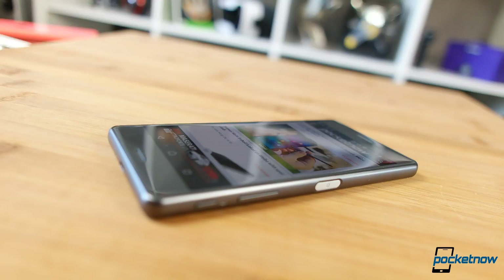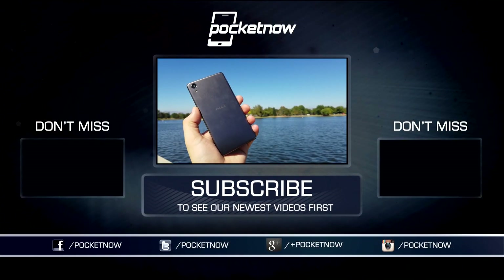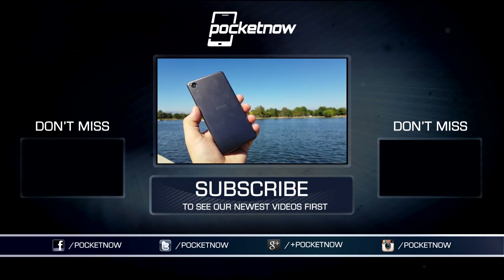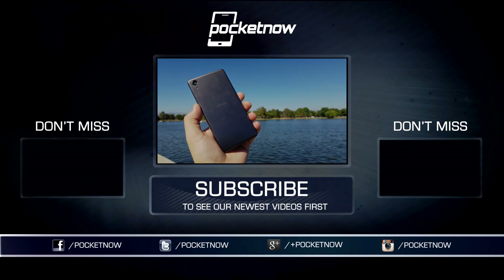As always, thanks so much for watching. Be sure to subscribe to this channel for more reviews like these, and help us out with some sharing on your favorite social networks. For Pocketnow, I'm Juan Carlos Bagnall, some gadget guy on Twitter and Instagram, and I will catch you all on the next review.